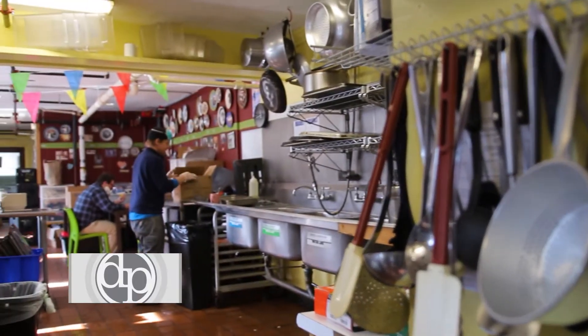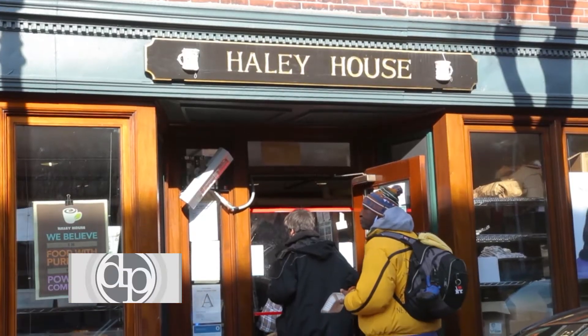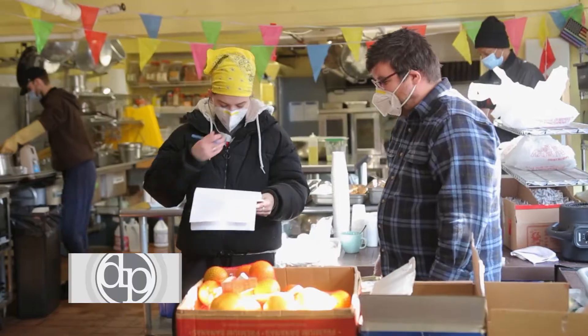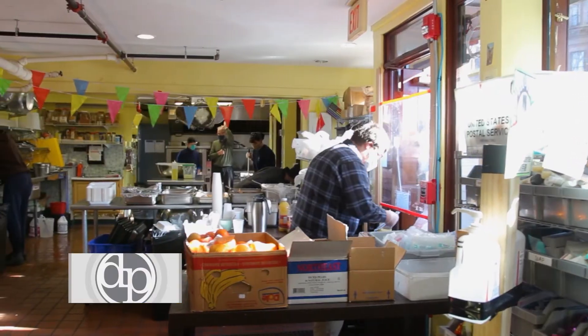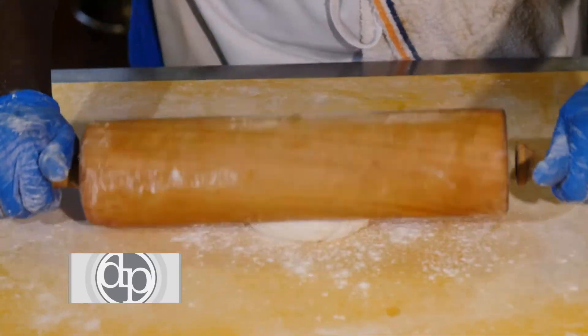When we began, our mission at Haley House was to serve people both in terms of food, nutrition, and social contact. Our soup kitchen, which is a pretty intimate space, traditionally was a very open and communing space. Some of our guests knew how to bake, and they showed others how to bake.